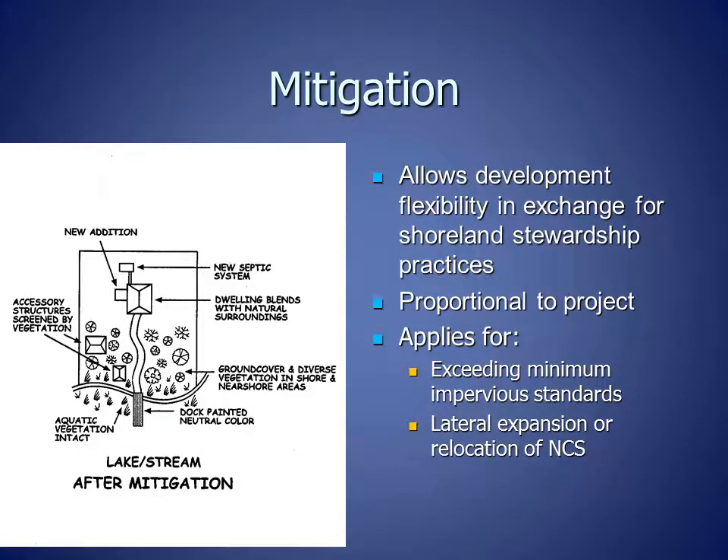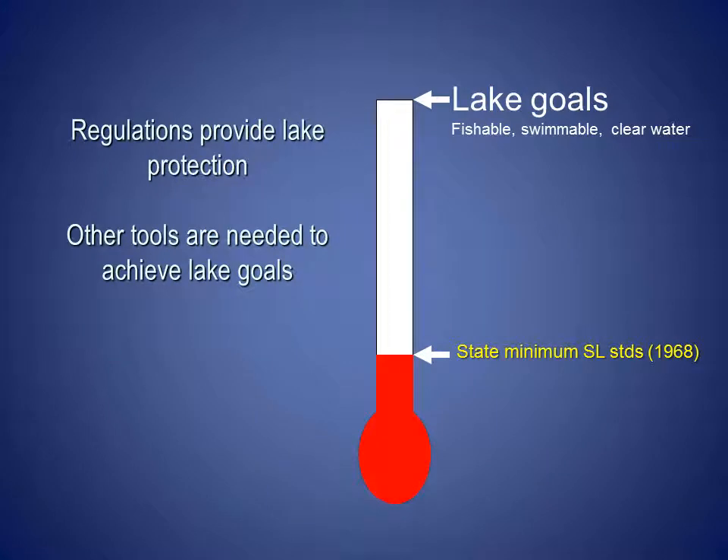Starting in the mid-1990s, many counties started including mitigation in their shoreland ordinances in order to allow development flexibility in exchange for shoreland stewardship practices. Mitigation is proportional to the building project and it currently applies where property owners are exceeding minimum impervious surface standards and when there is lateral or sideways expansion or relocation of non-conforming structures.